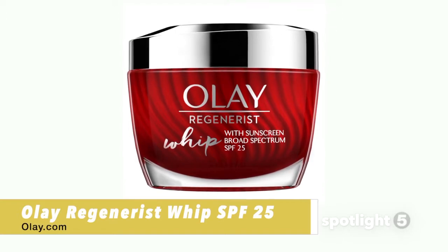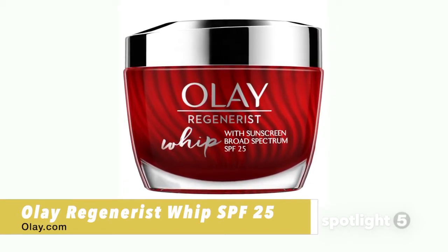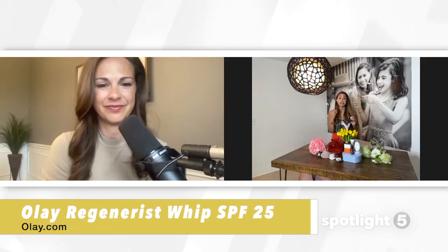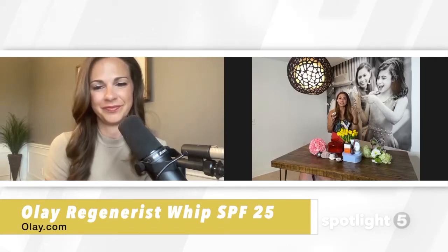It includes vitamin B3, which is a dermatologist-recommended ingredient. Vitamin B3 helps skin retain moisture, keeping skin hydrated, removing dullness, and aiding with surface skin cell exfoliation and regeneration. It also has hyaluronic acid — a moisture magnet that helps regulate water within skin surface cells, keeping them hydrated all day long.